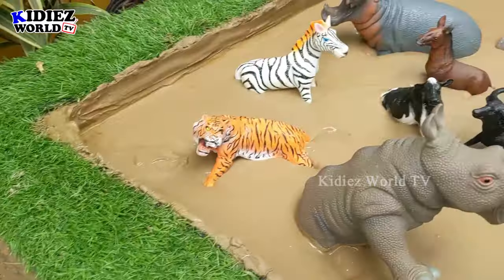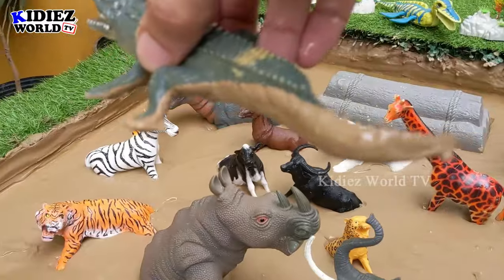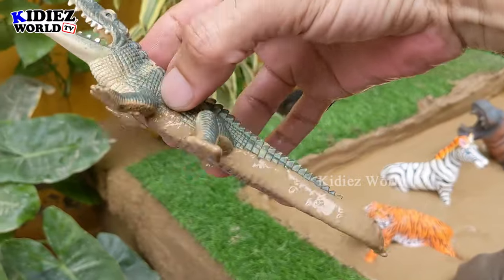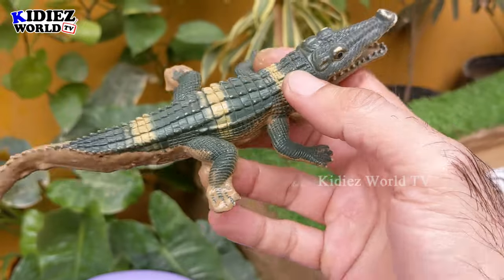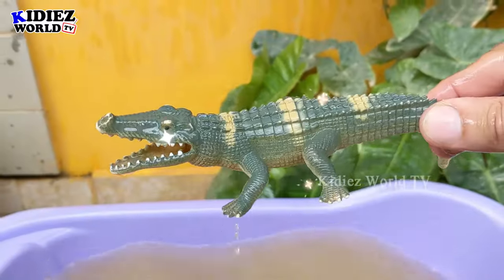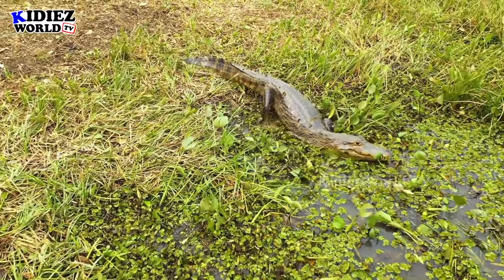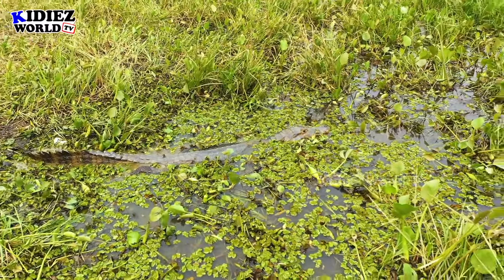The next one we have is the alligator — another big wild animal. The alligator is a mighty big, huge, and very heavy wild animal. As you can see, he is very muddy. Here we go, alligator!